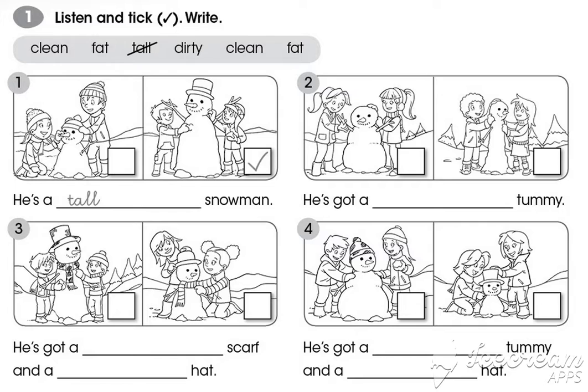2. What are they doing? Look, they're making a snowman. He's got a fat tummy and long thin arms.